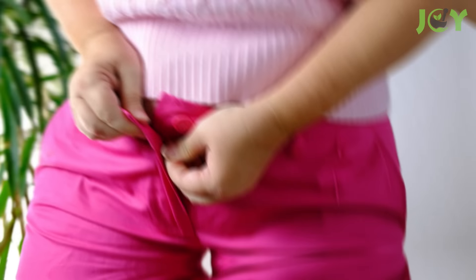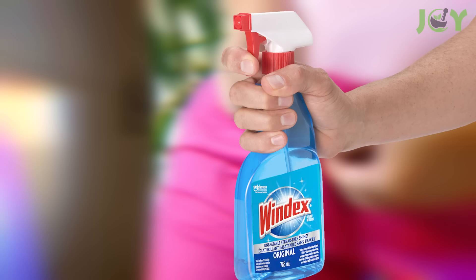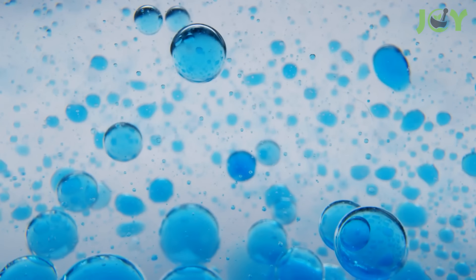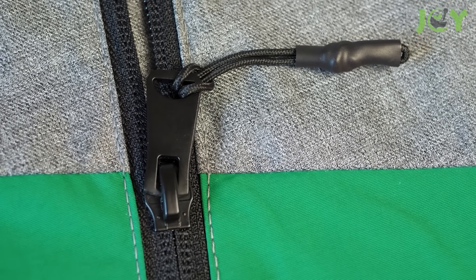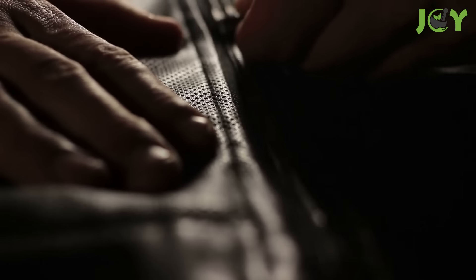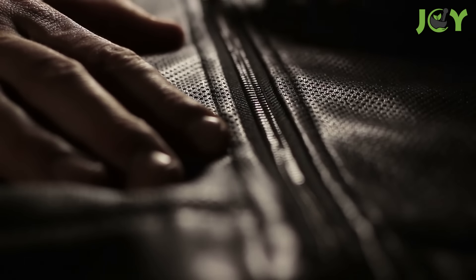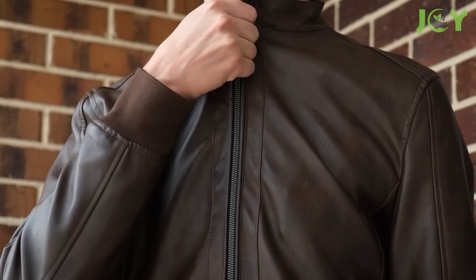Number 14: Unstick a Zipper. Dealing with a stuck zipper can be incredibly frustrating, but Windex can help with that too, thanks to its slick and effective cleaning properties. Lightly apply some to the zipper, let it sit for a moment, and then gently wiggle the zipper back and forth while pulling it up or down as needed. This should help free the zipper and get it moving smoothly again.